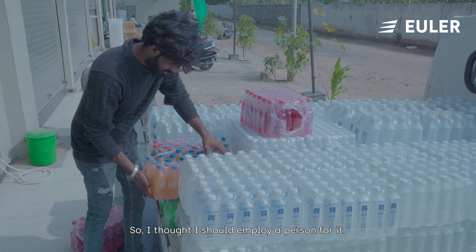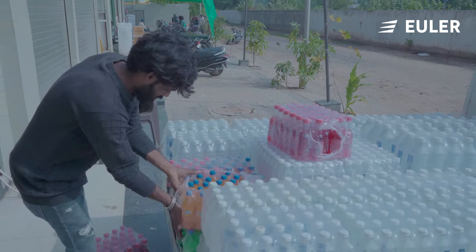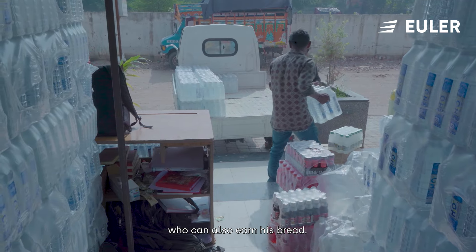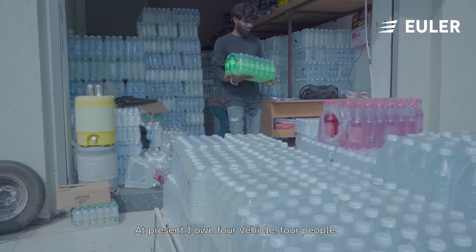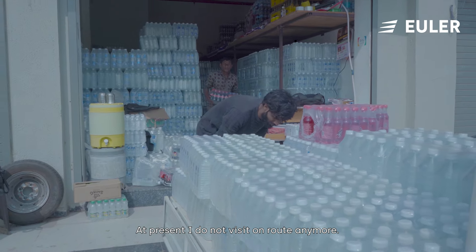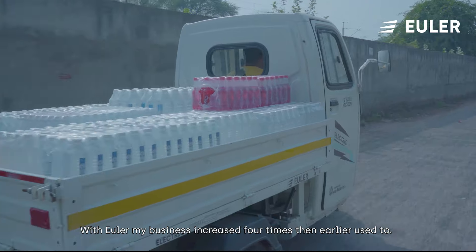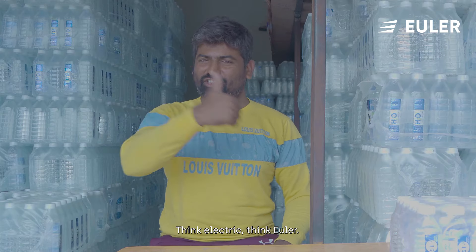I got a lot of water in this room. I took a lot of water the other day. I was able to get that whole water. Think electric, think oiler.